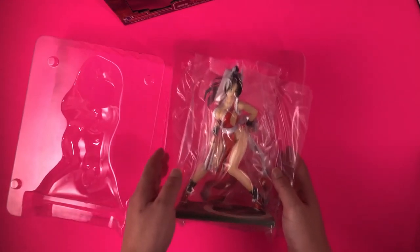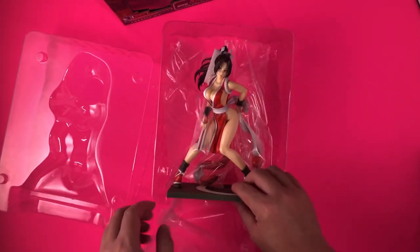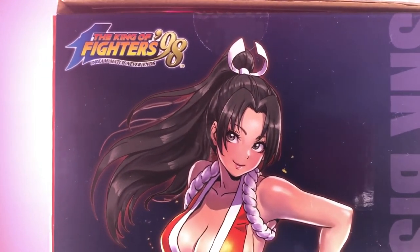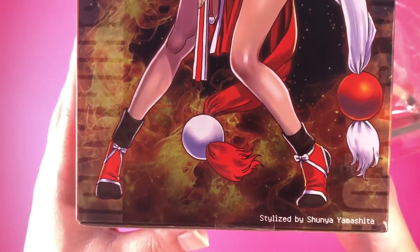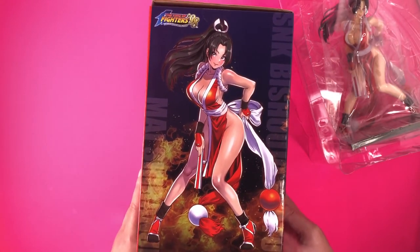Mai is well-protected, and all the painted bits are covered in plastic to avoid transferring to other surfaces or parts of the figure. No assembly is required. As per usual for Kotobukiya's Bishoujo series, this Mai statue is based on a rendition of the character by Shunya Yamashita. The pose is very close to her fighting stance in KOF 98, with her knees bent and her fan in her right hand.